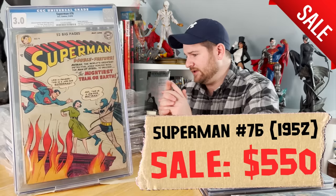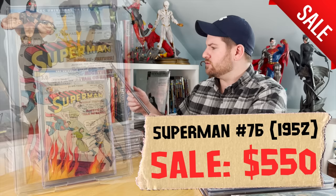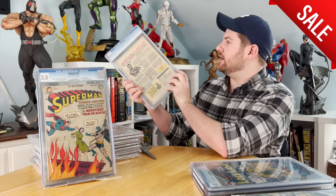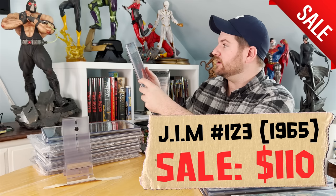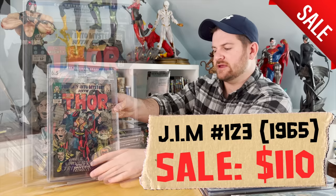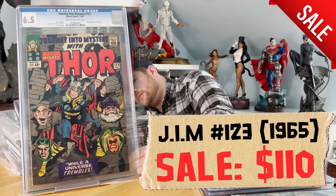Then we've got Journey into Mystery 123 — also screaming for a clean and press. My guy could probably get that to like an 8.5. There's a little bit of dirt on the back and a spine roll more visible from the back, which pressing can take care of. I don't remember the exact key significance of that book, to be completely honest.